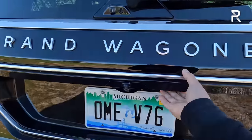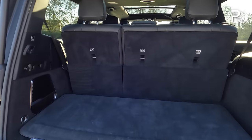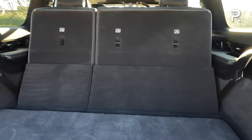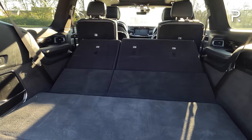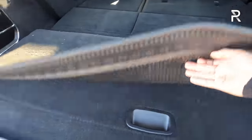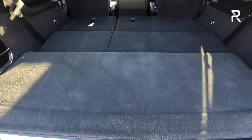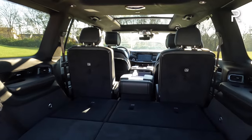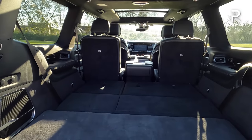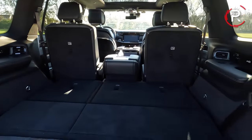A power liftgate is included, of course. With the third-row seat up, you get 27.5 cubic feet of space. Folding the third row via a power-folding button expands it to about 72 cubic feet with a nearly flat floor, plus some underfloor storage. The spare tire is located underneath the vehicle. With the second-row captain's chairs, maximum cargo capacity drops to around 95 cubic feet; opting for the bench seat brings it to 116 cubic feet — more than the Escalade and Navigator.